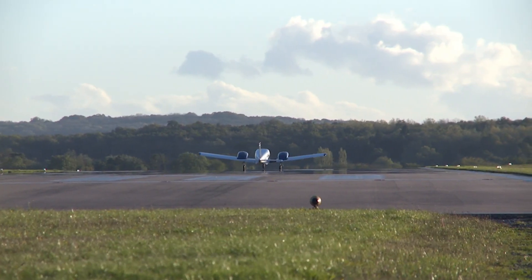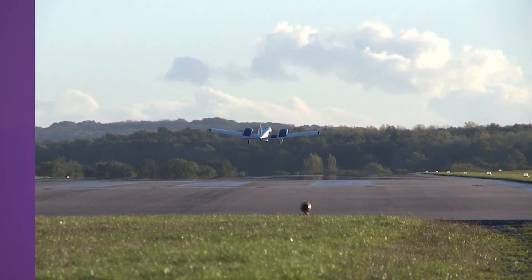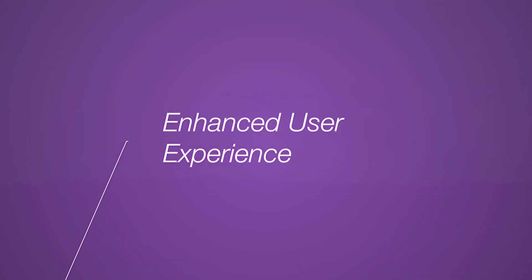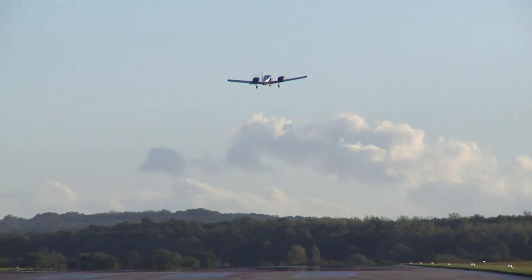The ultimate goal for our technology is to enhance the user experience and even change the user experience into better efficiency.